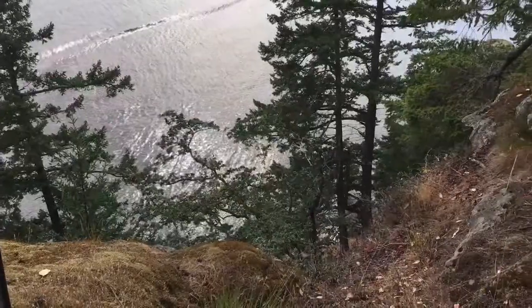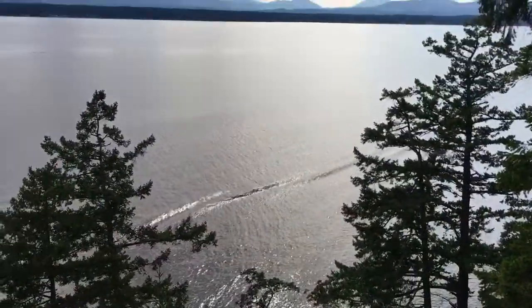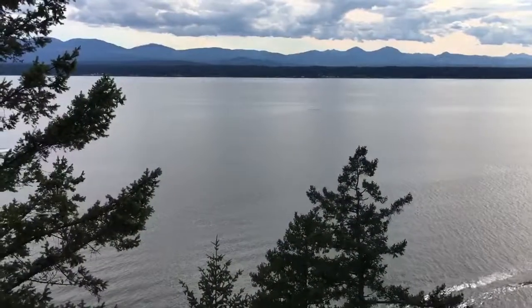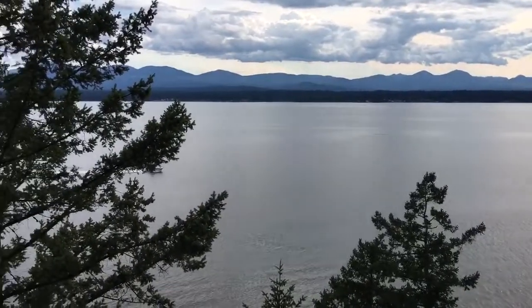This is Susan McGugan from Remax of Nanaimo, and I'm at 573 Fluitt Drive on beautiful DeCoursey Island, looking west and south towards Vancouver Island.